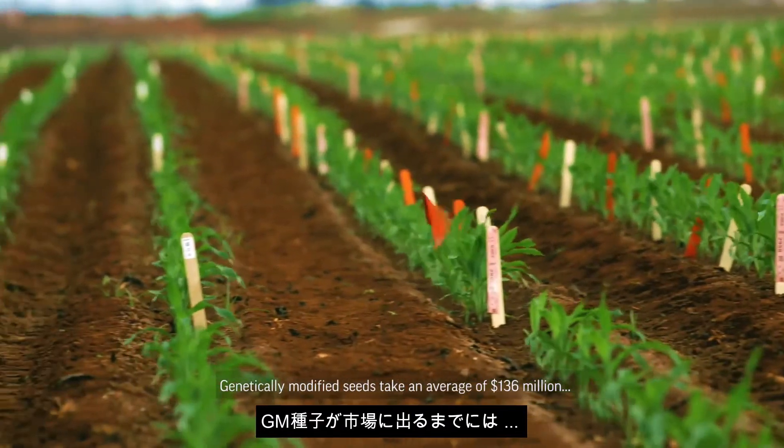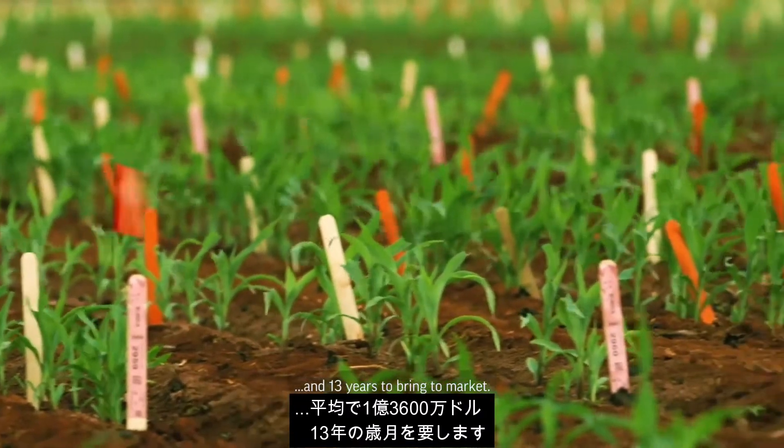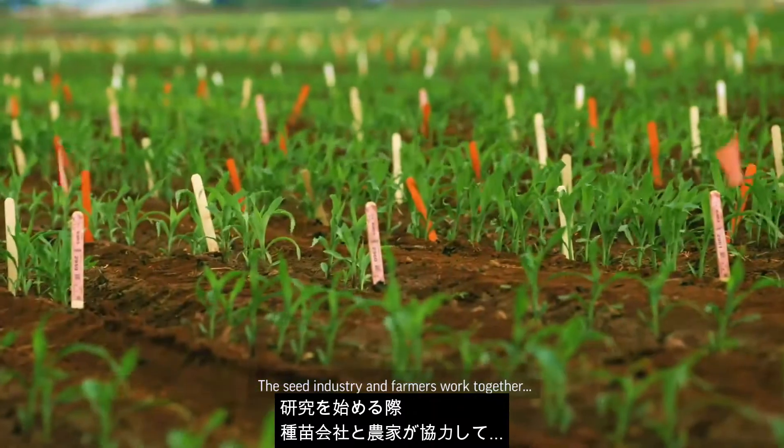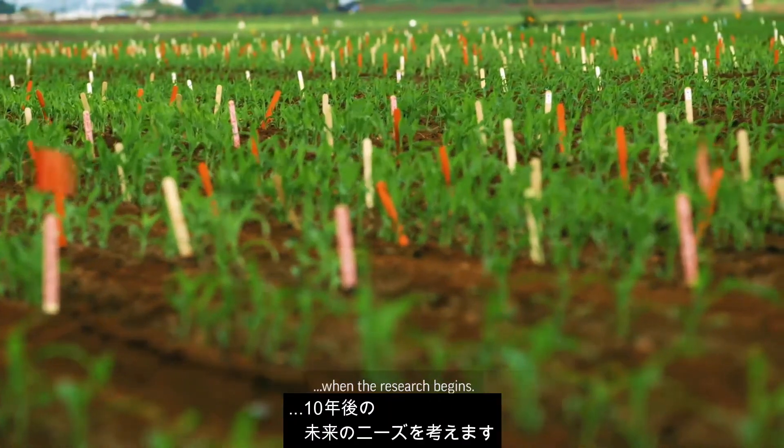Genetically modified seeds take an average of $136 million and 13 years to bring to market. The seed industry and farmers work together to identify the needs of a decade in the future when the research begins.